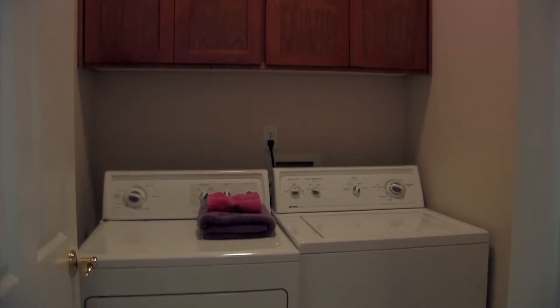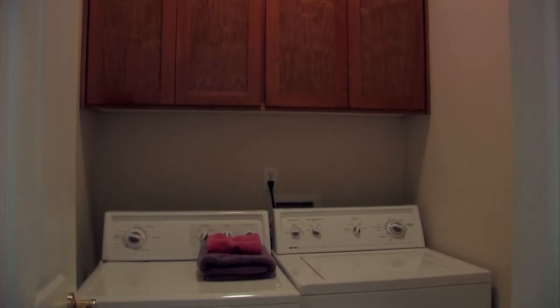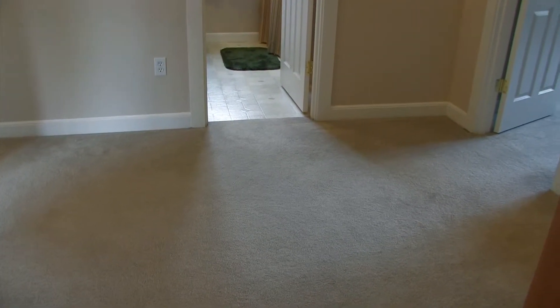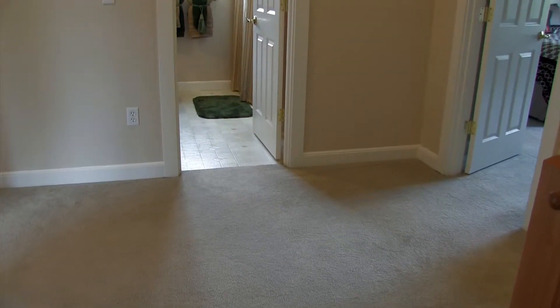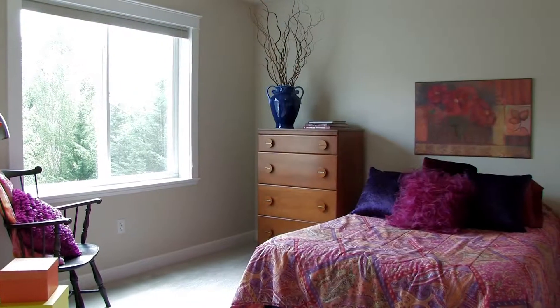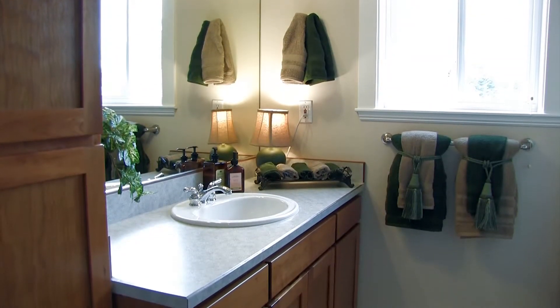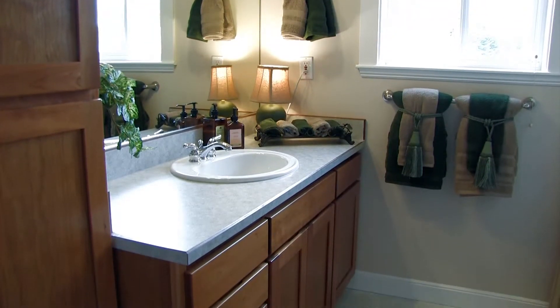The laundry room is conveniently located on the main level near the garage entrance and the master suite, and has cherry cabinets for storage. When you come upstairs, you're greeted first by a large spacious landing, and then there are three upstairs bedrooms and a full bath with a tub shower combination and cherry cabinetry.